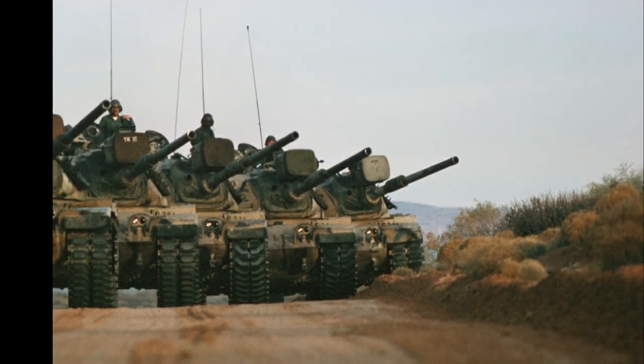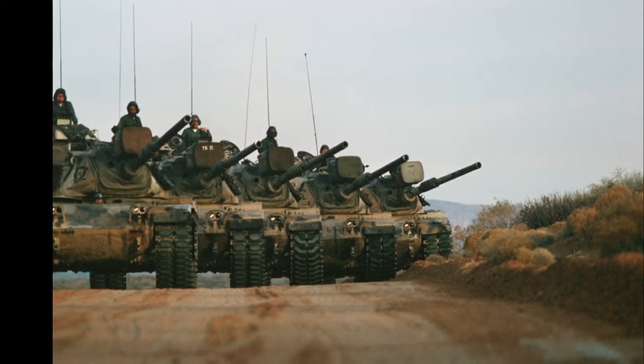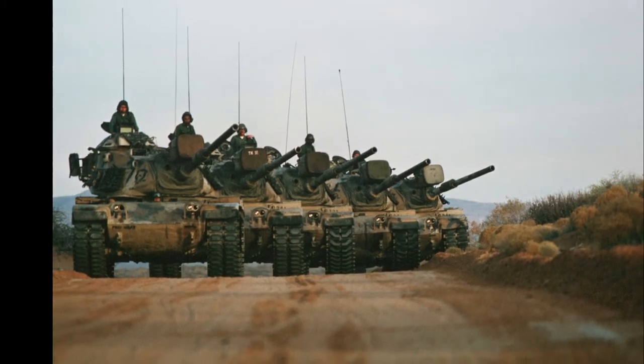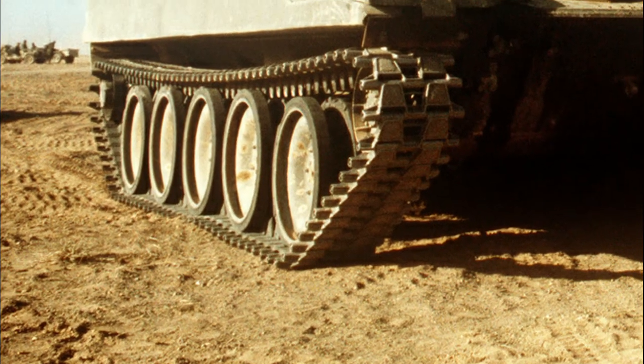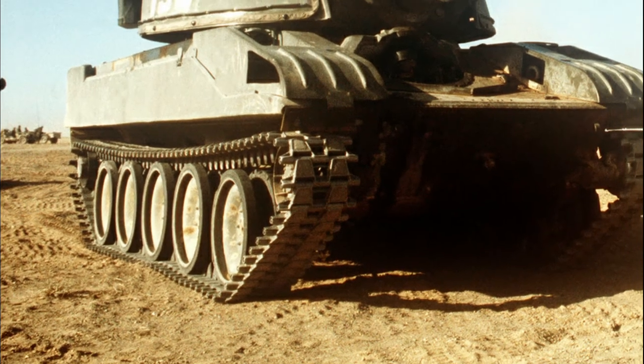Three attributes define a modern tank: firepower — the main gun — mobility, meaning speed and cross-country operation, and protection. Some tank-building countries emphasize one or two attributes over the others. In Israel's case, Tal prioritized protection over all else.